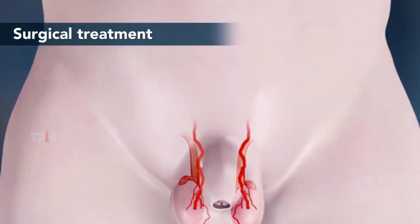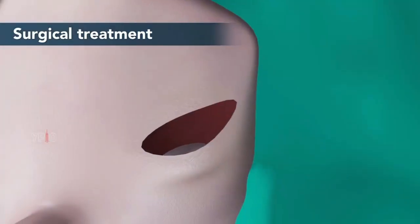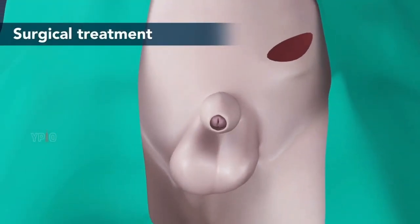An abnormally short artery sometimes leads to an undescended testicle. During orchiopexy, the artery is freed from the surrounding tissues so that it can stretch to its full length. Next, a small incision is made in the scrotum to draw the testicle down. The position is secured with stitches and the incisions are closed.